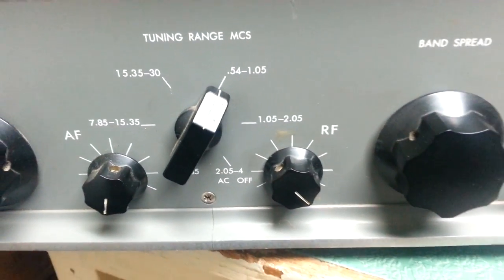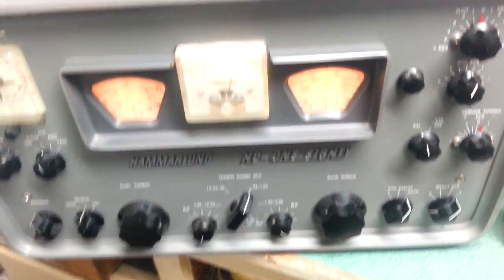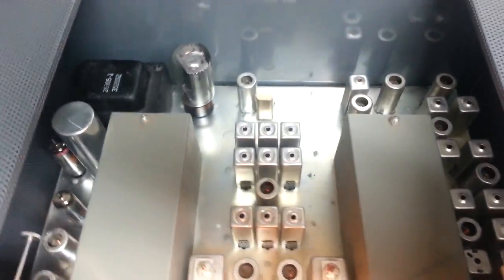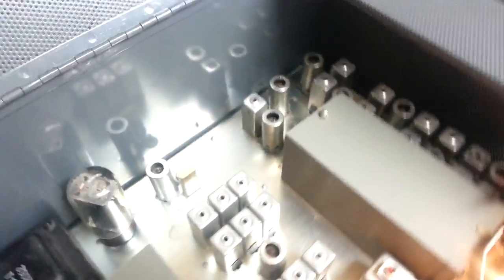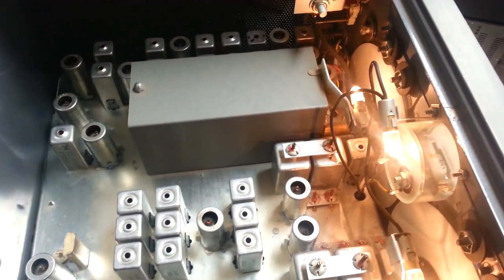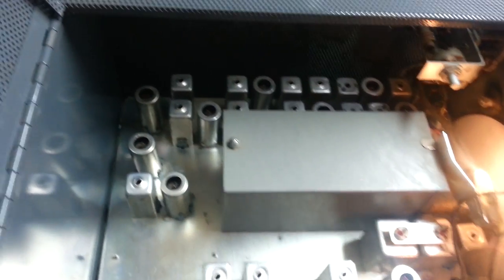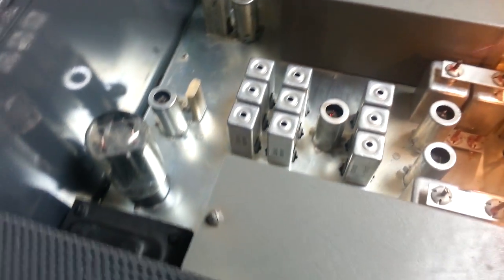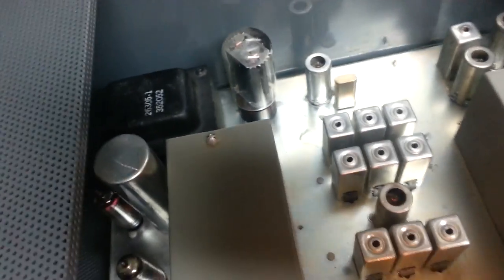I'm going to give you a quick showing of the inside as well, just to show you how absolutely fantastic this thing is. It's really hard to find something this pristine anywhere, especially when you consider the age of the actual radio.